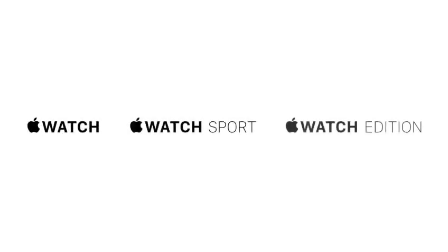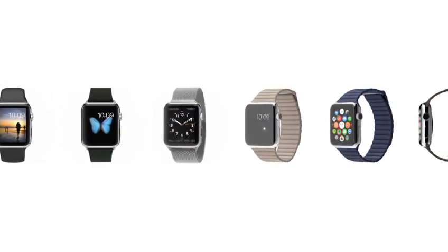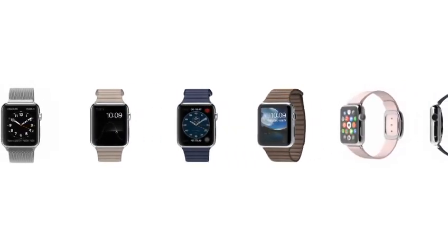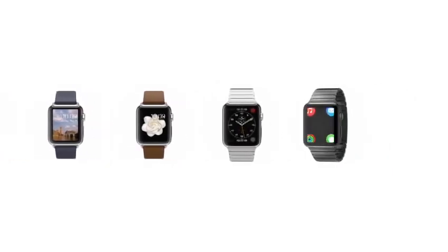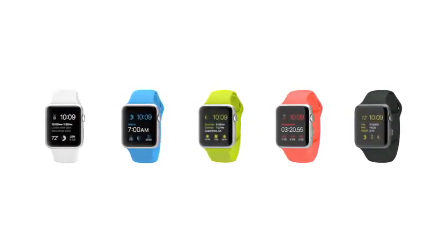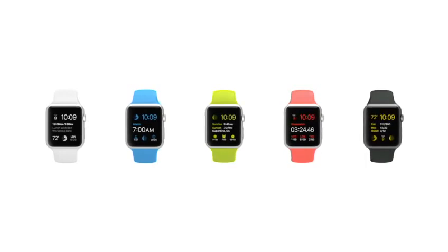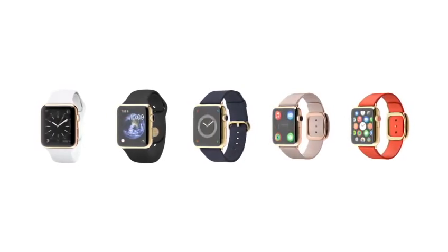From different cases and straps, we've actually created three distinct collections. The first, Apple Watch, features a polished case made from a custom alloy of stainless steel. Apple Watch Sport has an ion exchange cover glass and an anodized aluminum case that is 60% stronger than standard alloys, and yet it's incredibly light and durable. Apple Watch Edition is made from 18 karat gold that our metallurgists have developed to be up to twice as hard as standard gold.